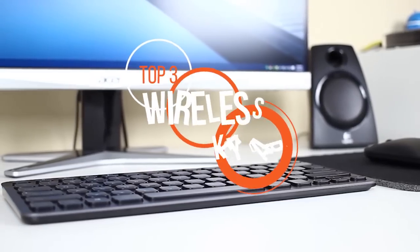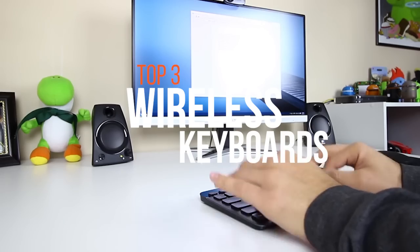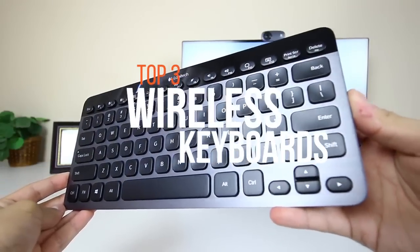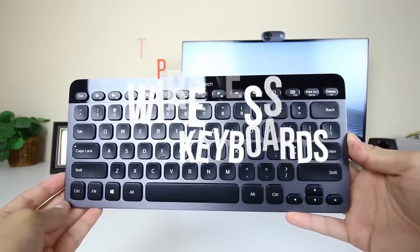The keyboard is one of the most used computer peripherals, and one can easily enhance their performance and productivity with the right keyboard. In this video, we compiled the best four wireless keyboards available in the market.